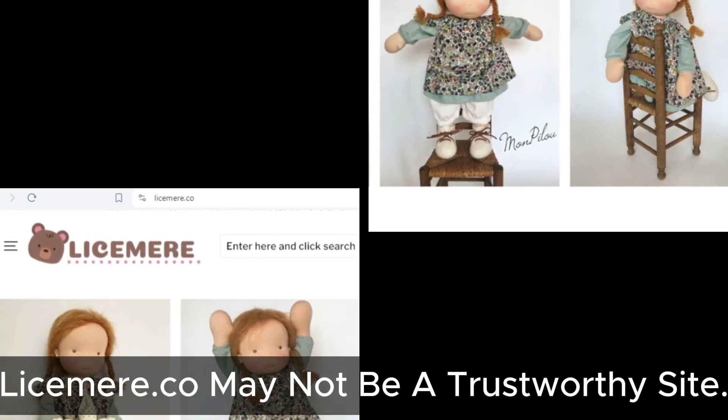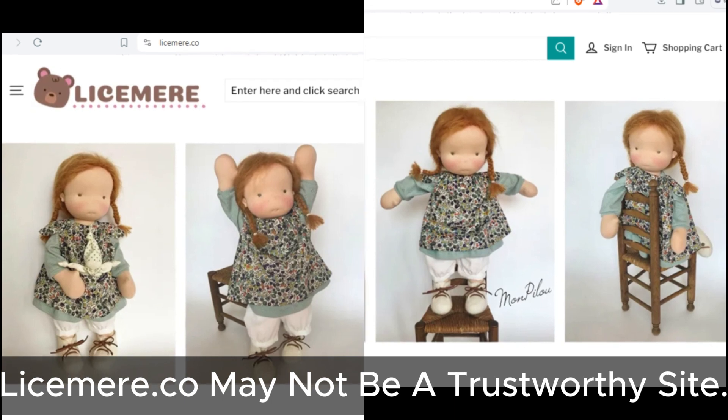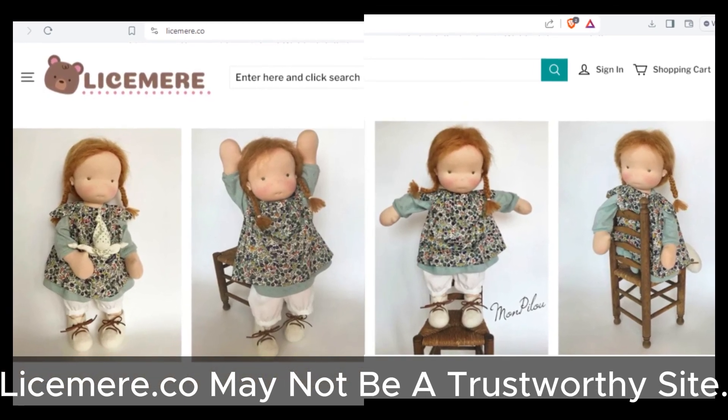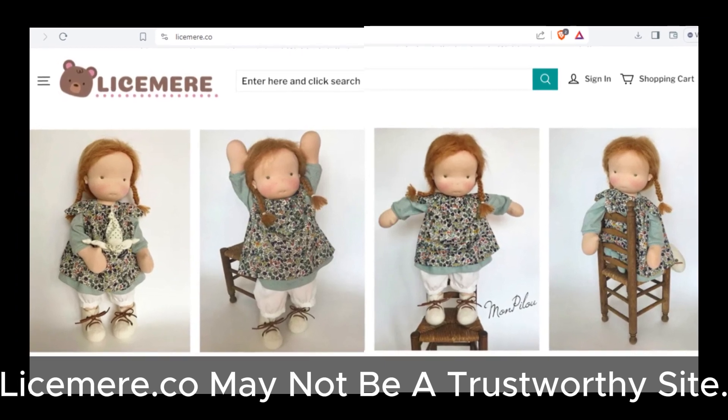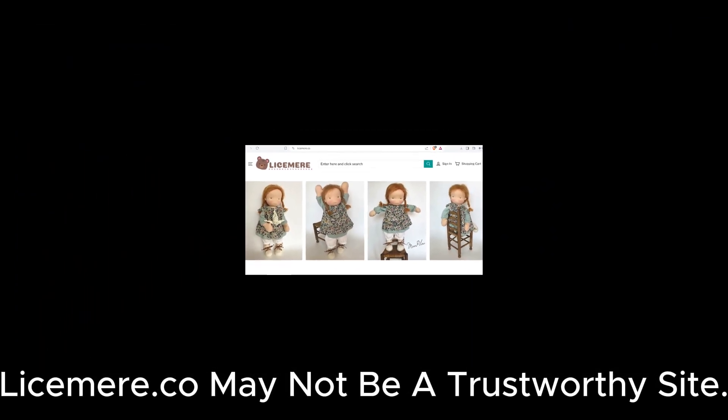In conclusion, Lysamere raises several red flags that suggest it may not be a trustworthy place to shop. Proceed with caution, and if something feels off, it's best to trust your instincts. Also, don't forget to subscribe to our channel for more insights into online safety. Thanks for watching.